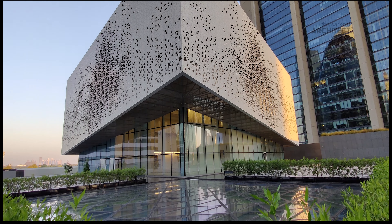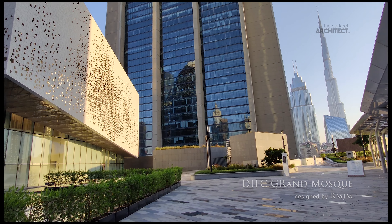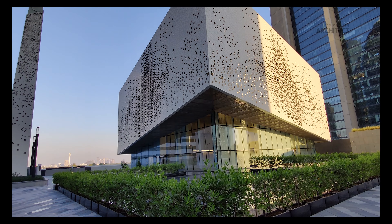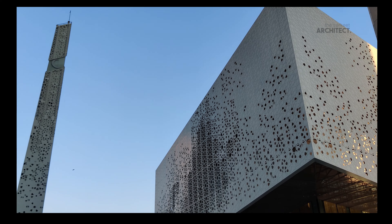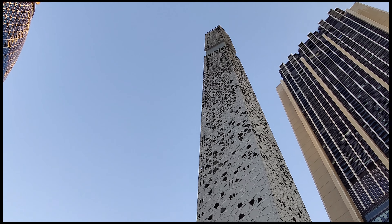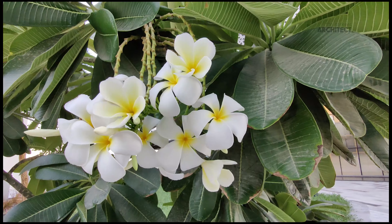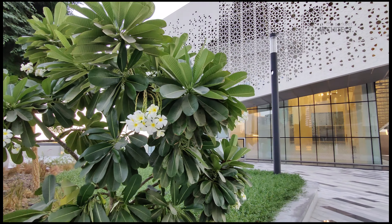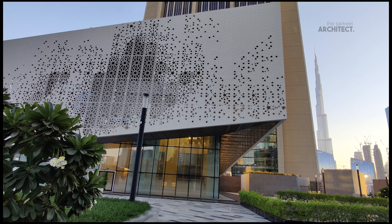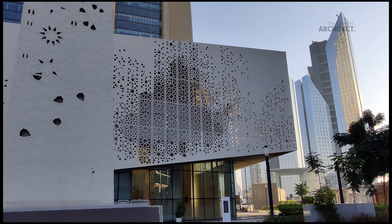The Grand Mosque was designed by architectural firm RMJM and completes the sequence of buildings on Gate Avenue's promenade. The mosque, which can accommodate 500 worshippers, blends traditional elements of Islamic architecture with a contemporary style.